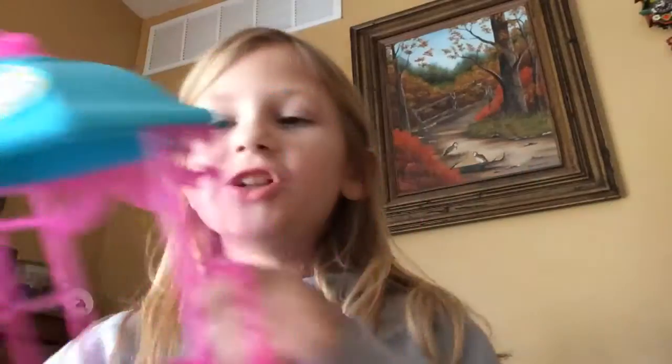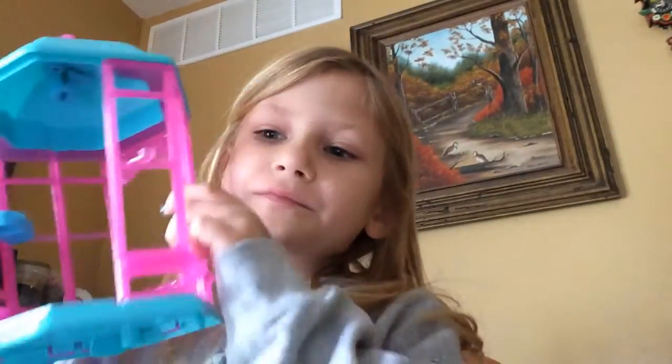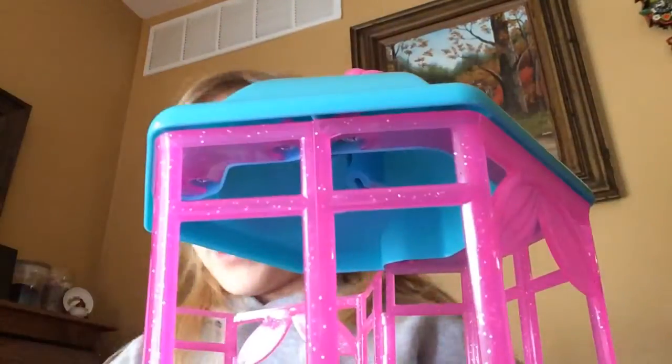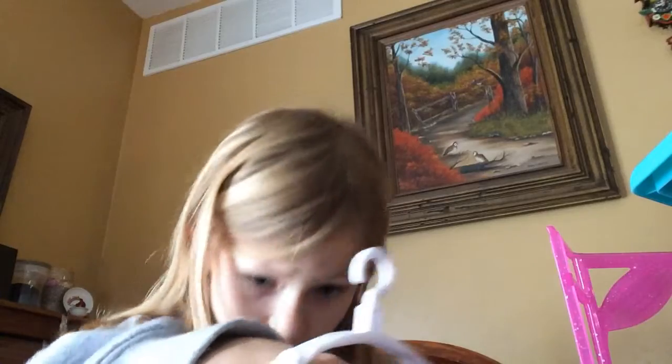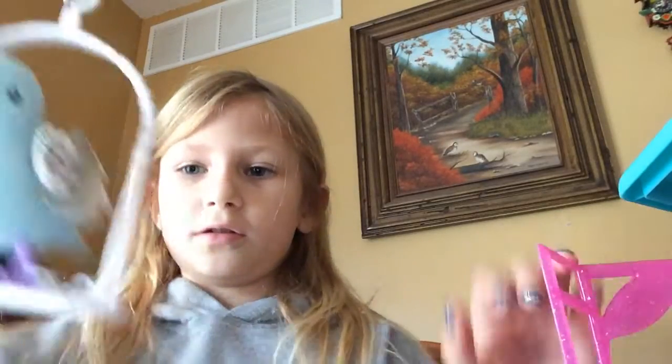So, I have this cute little birdie right here. It has a very young page — it says 'Little Live.' So, I actually have a bird swing right here, and my Little Live Pet goes right here, like this.